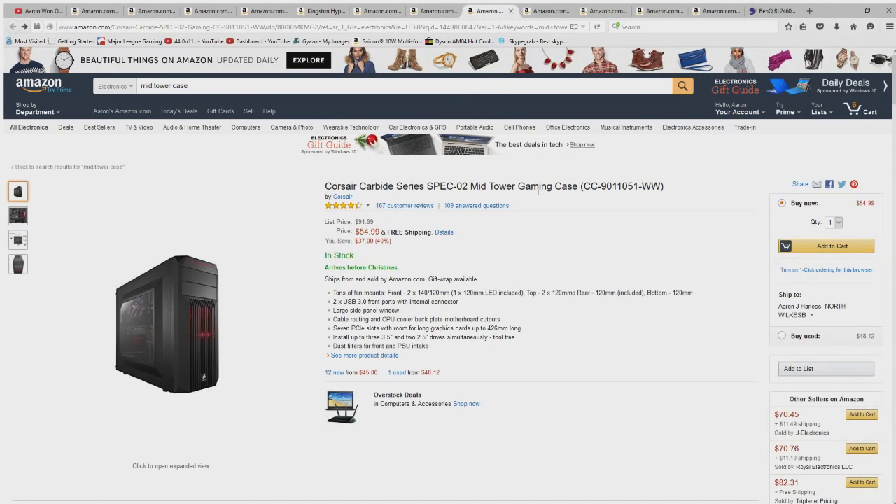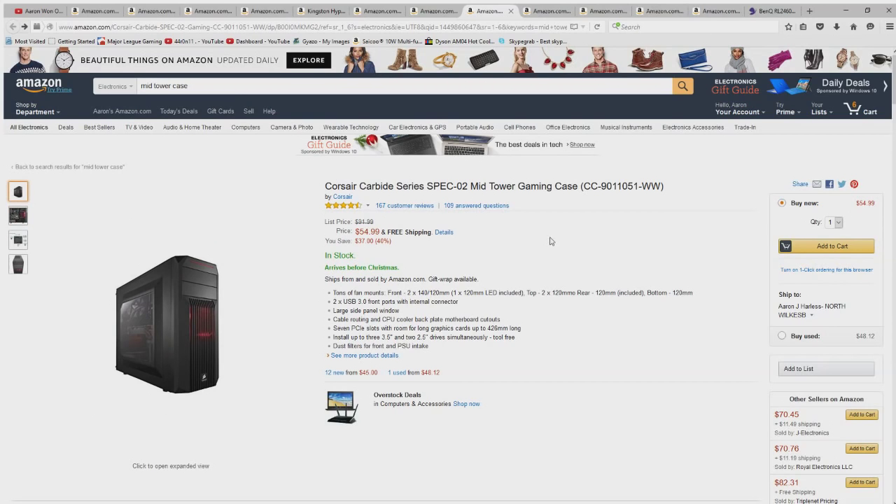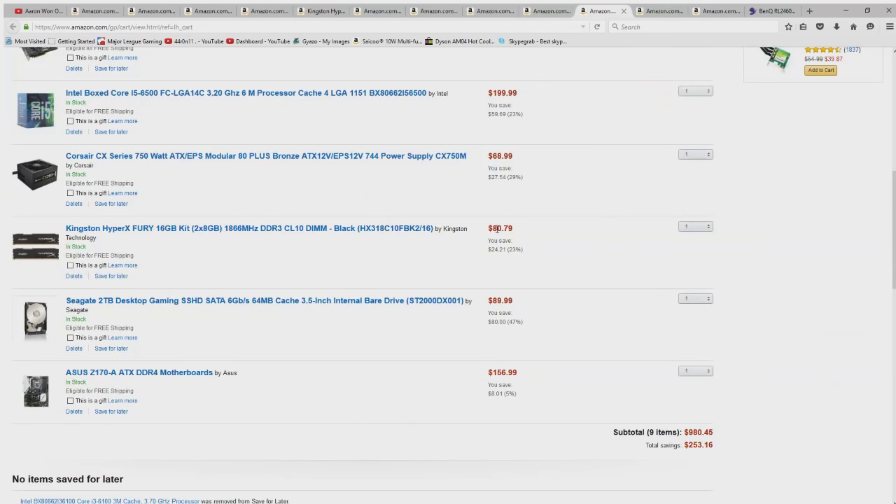Next up we have the case that all of this goes into. You can change the case — it's the one component that's flexible — but just make sure it's a full ATX or mid-tower case. Most mid-tower cases are full ATX so you'll be good. This is a Corsair case, which is a great brand, and if you have any problems with it, Corsair will be happy to replace it. I also included a DVD drive, though I've only used mine once — to install Windows and the motherboard driver disk. You can leave it out if you want.